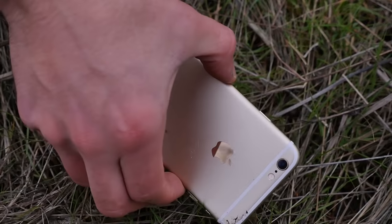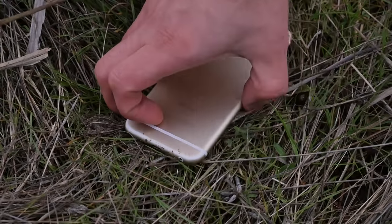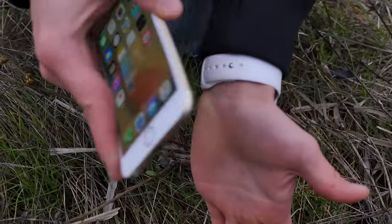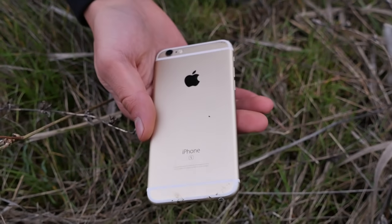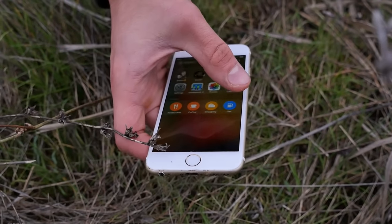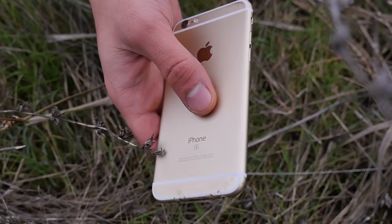So here it is. It doesn't look too bad actually, just looks like it got a nice boost upwards. Nothing happened. Just a little dirt in the ports. But other than that — wow. You saw the Red Bull can, that thing got mangled, but this thing really is durable. I honestly did not expect this thing to survive, but let's go ahead and move on to the next test.